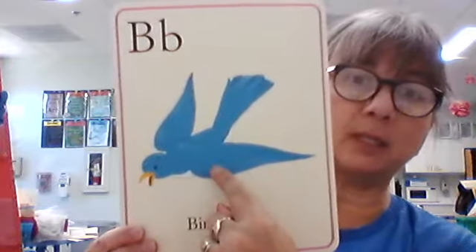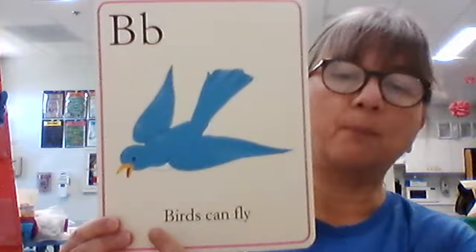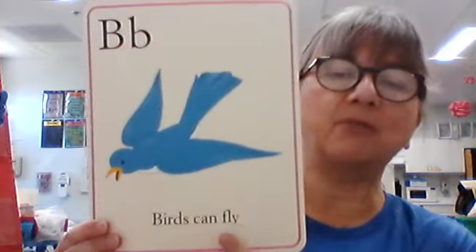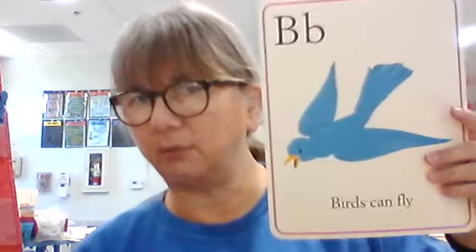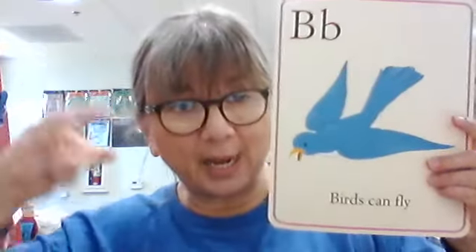Tell me what this is — what is that? It's a bird. And our sentence at the bottom says, birds can fly. That's what I like about these cards — it has a nice sentence there for us, so we can get practice with the sound, with the word, with naming the picture, and with the sentence. Beautiful, huh? Birds can fly.